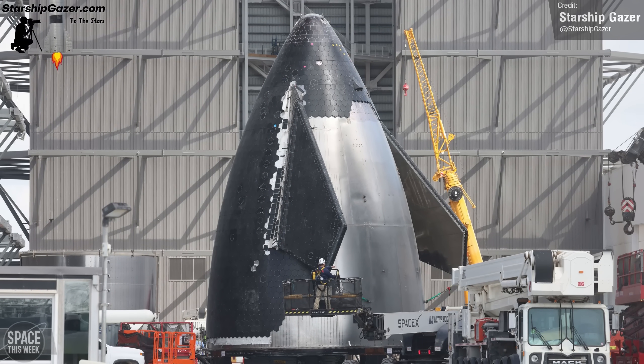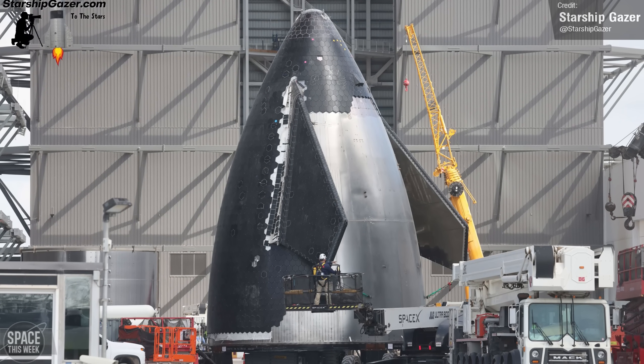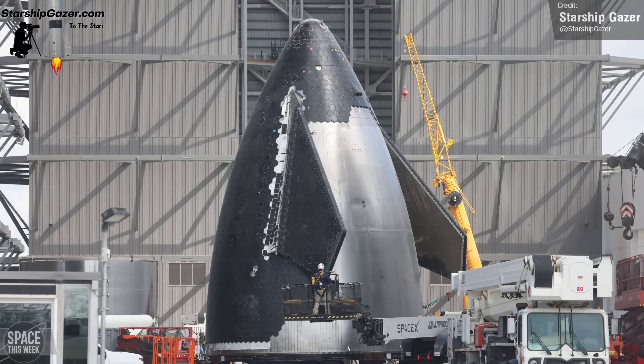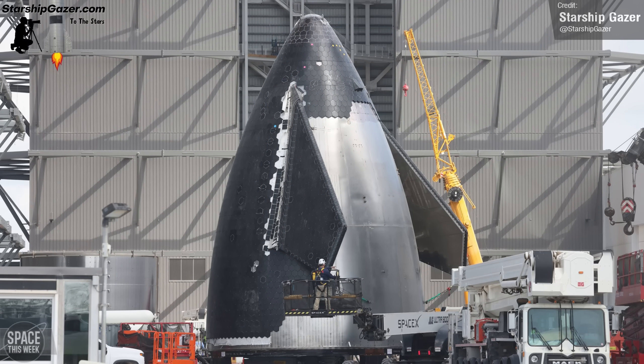I'm excited to see how it'll look when incorporated into a full vehicle. This is a quick two-minute Photoshop by me — obviously the aft flaps and fuselage are Starship V1, so it probably won't look exactly like this, but it helps visualize the new nose cone.